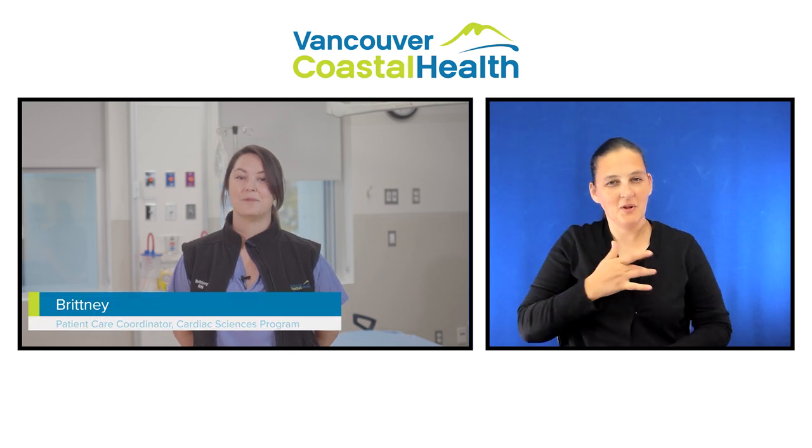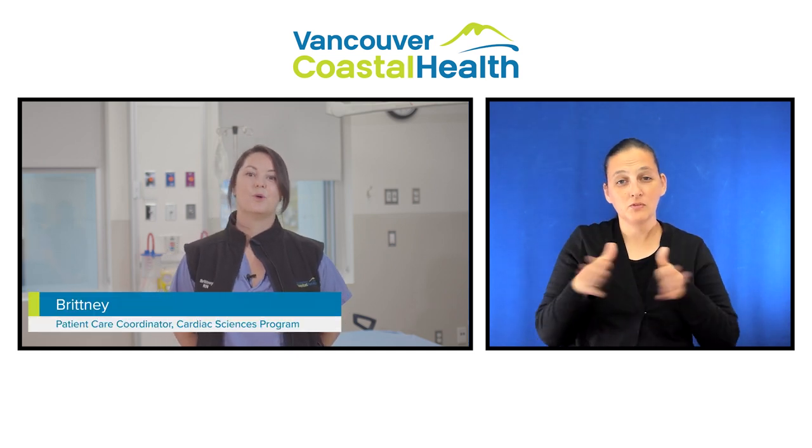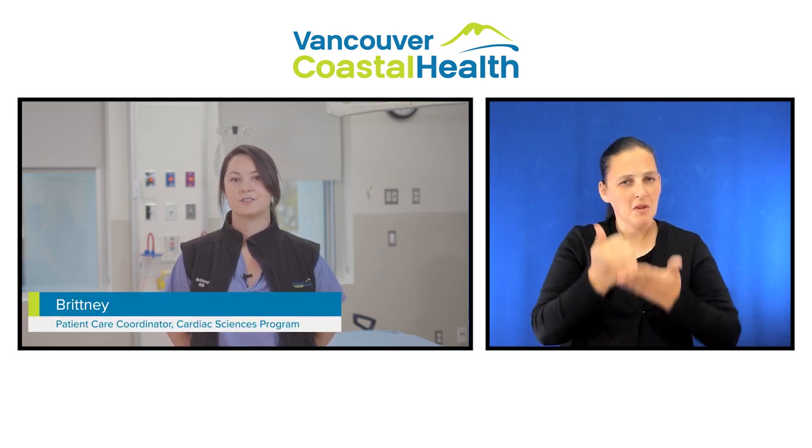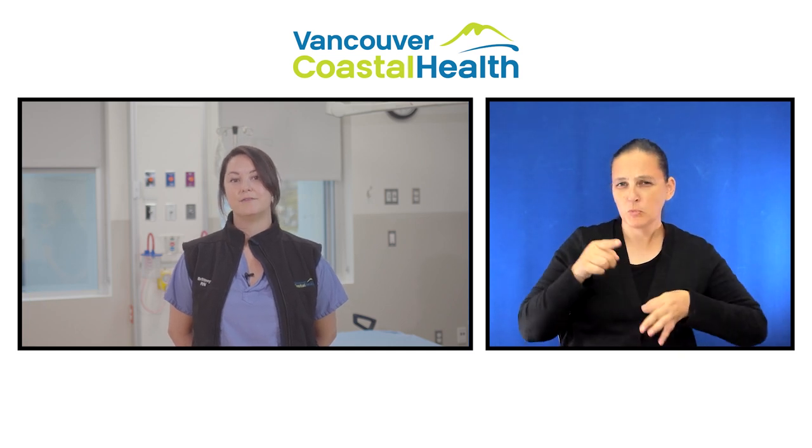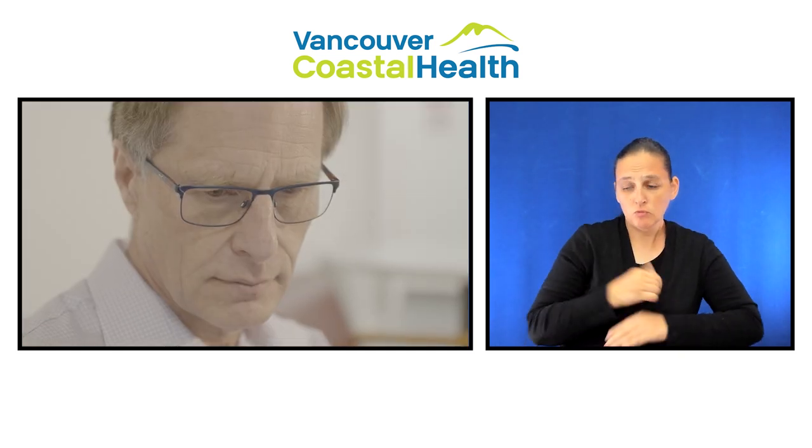Welcome to the Cardiac Sciences program at Vancouver General Hospital. We're here to help you prepare for your heart surgery. In this video, we'll walk through what you can expect on the day of your surgery and while you're in the hospital.